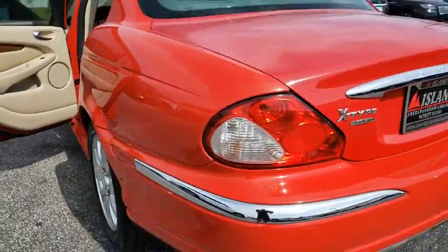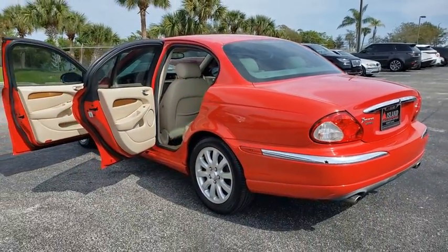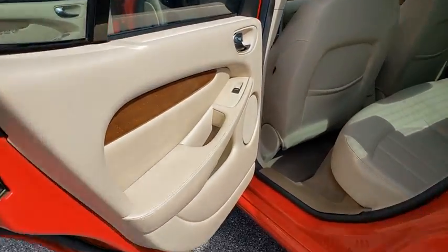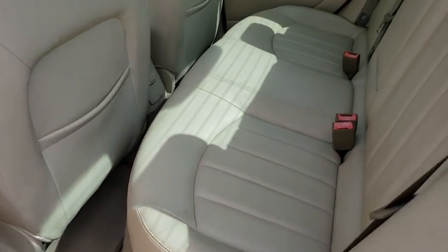That makes the X-Type a good choice for rain, snow, and ice. And indeed, it feels very secure in those conditions. This vehicle has less than 75,000 miles.